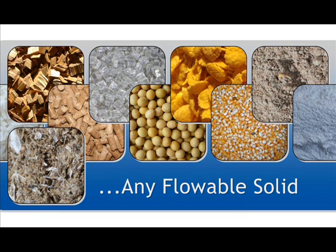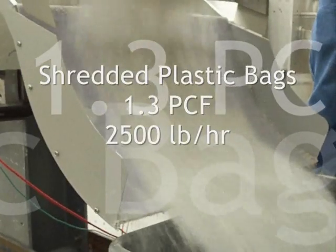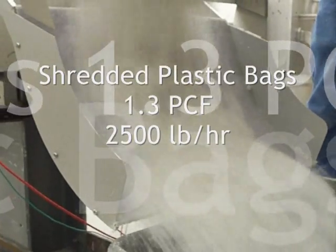The unique Centriflow Meter is so accurate that it can measure materials with bulk densities from 1 to 100 pounds per cubic foot at flow rates from 0.7 cubic feet per minute to 70 cubic feet per minute.